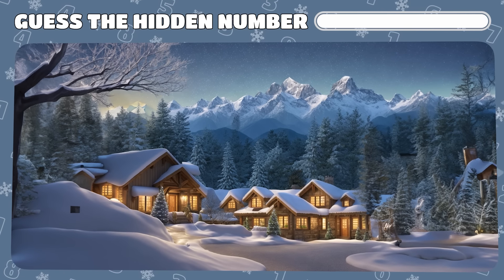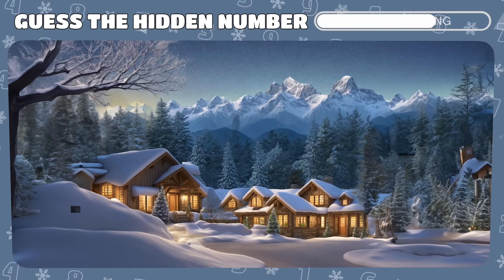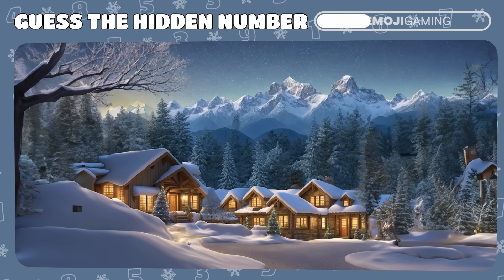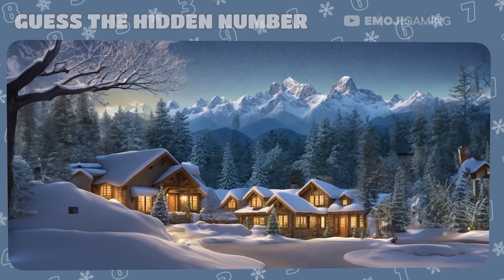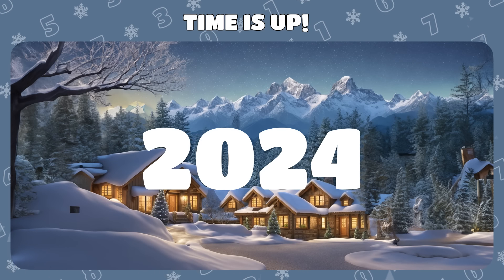Peek into this mystifying illusion. Hidden numbers are waiting to be discovered. Squint a bit and they'll come into focus. Wow! You've unveiled the future. It's 2024.